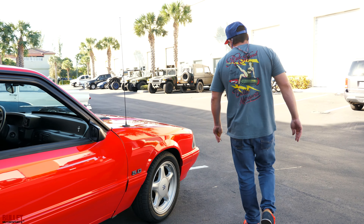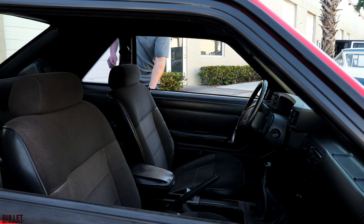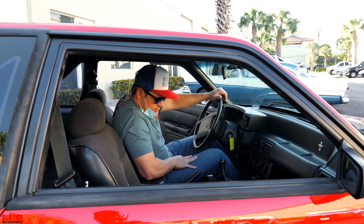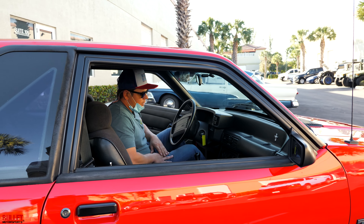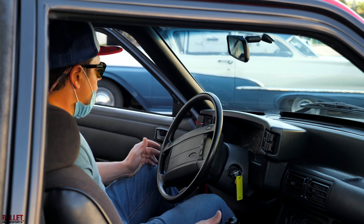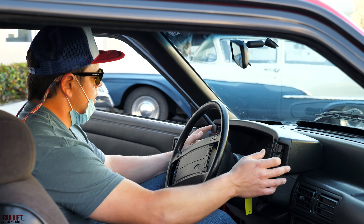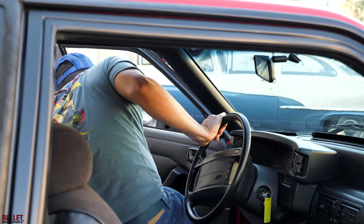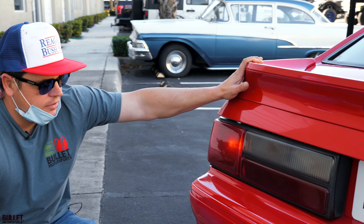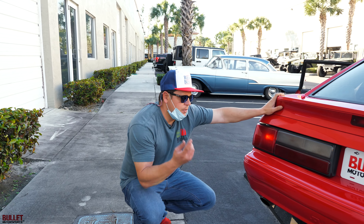I'm going to start it up for you right now so you guys can hear that rumble with the 5-liter, the 5-0. Hear the fuel pump — starts up easily. No funny sounds from the motor. E-brake's holding it properly. This is an AC car and the AC does work. All of your lights operate, hazards are working. Let's go in the back so you can hear it — sounds stock, but it sounds really good. It does have aftermarket mufflers.